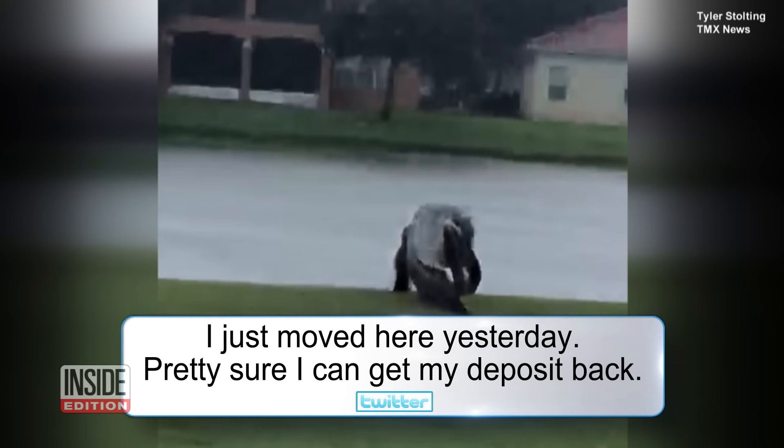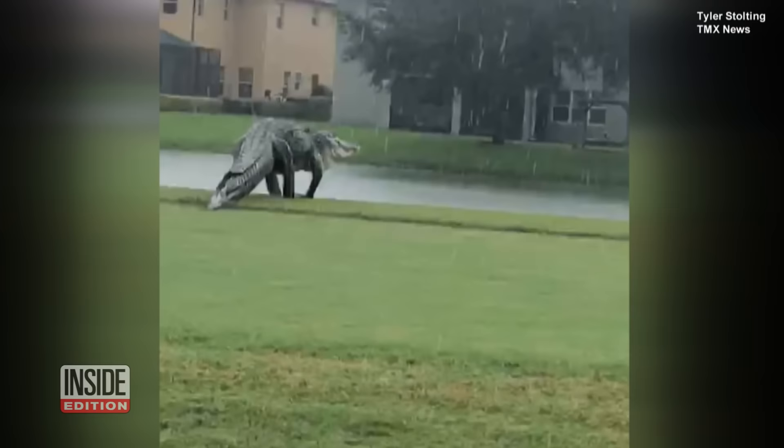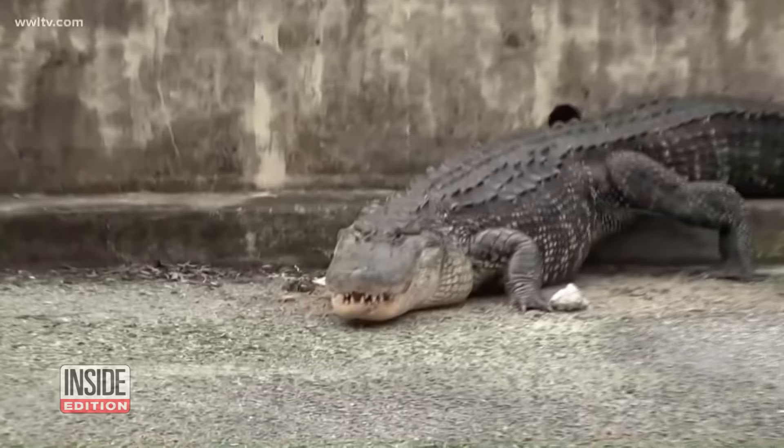One major reason why the gator looks so menacing is that he's doing a so-called high walk. Usually when we see gators on the move, they're much closer to the ground. Not this guy. The main reason it gets in a high walk is really because it's faster walking that way.